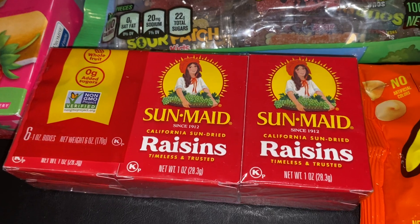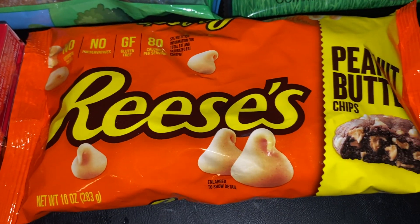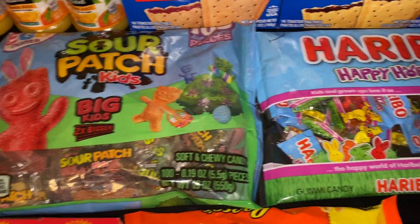We got one pack of Sun-Maid raisins — you get six individual boxes in here. We also got a bag of the Reese's peanut butter baking chips, and then we got some individually wrapped Easter candy.